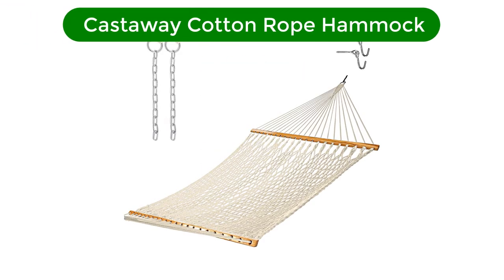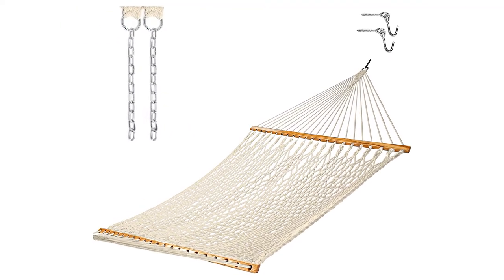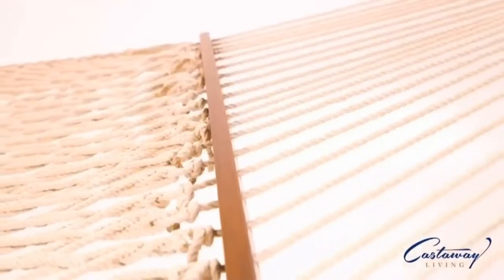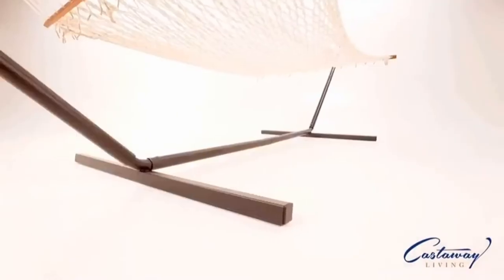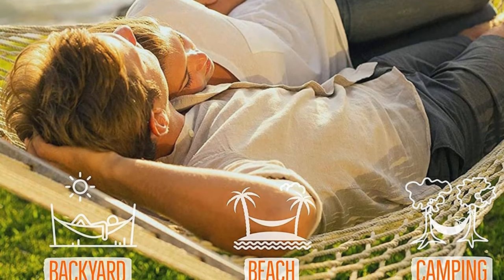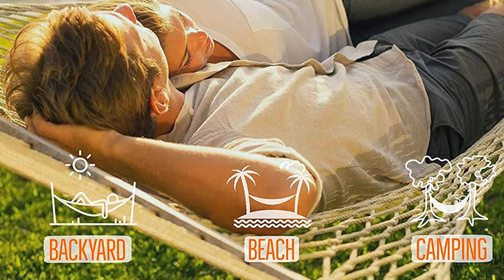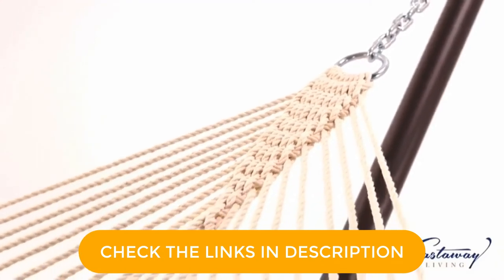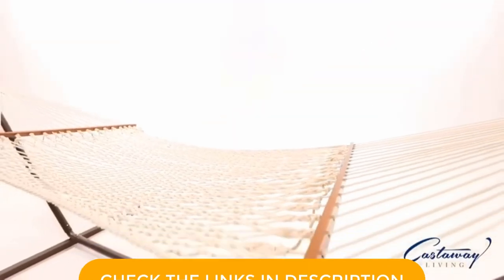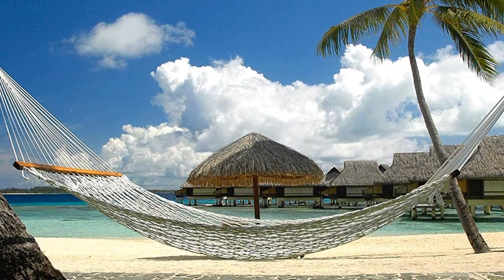Number 5. Our fifth best pick is Castaway Cotton Rope Hammock. It's extra wide. This simple and classic rope hammock by Castaway features a hardwood spreader to keep it taut, making it super easy to get in and out of. The comfy piece comes with all the hardware needed to set it up, and it can hold up to 450 pounds. It's also quite wide, allowing space for two people. The versatile hammock can be attached to a stand or hung from trees, depending on your preference. Whether you purchase it in white, navy, or one of the other available colors, it's sure to give your deck or patio serious island vibes.